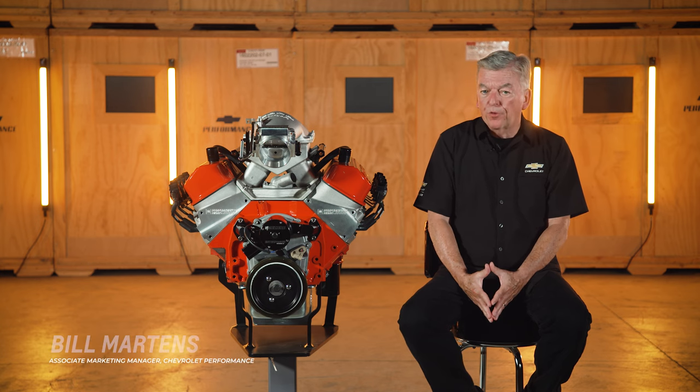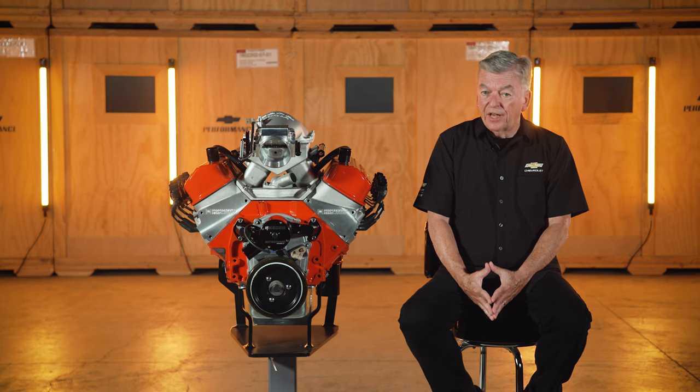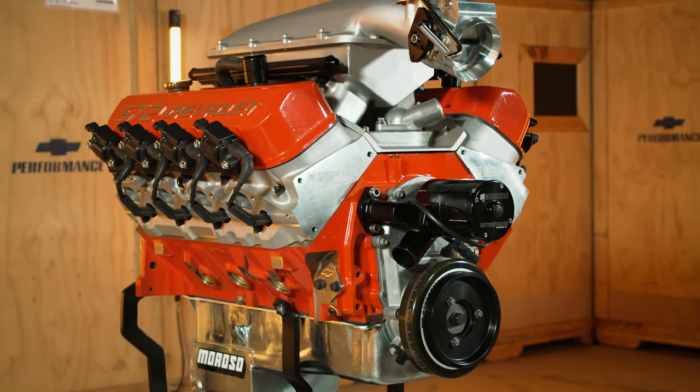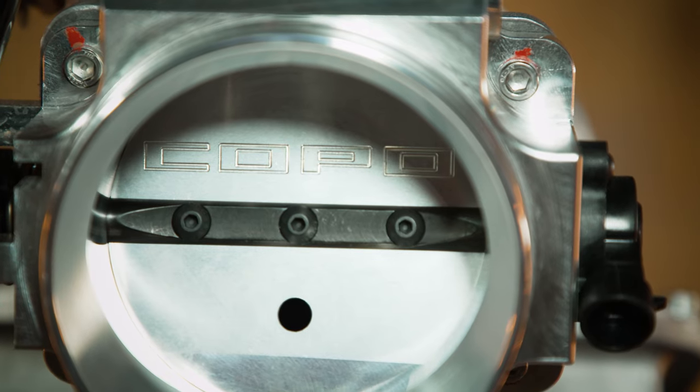There are a lot of aftermarket performance part options out there, but only a few that are designed, engineered, tested, and backed by Chevrolet. Today I want to give you an overview of the Coppo 572 big block crate engine.